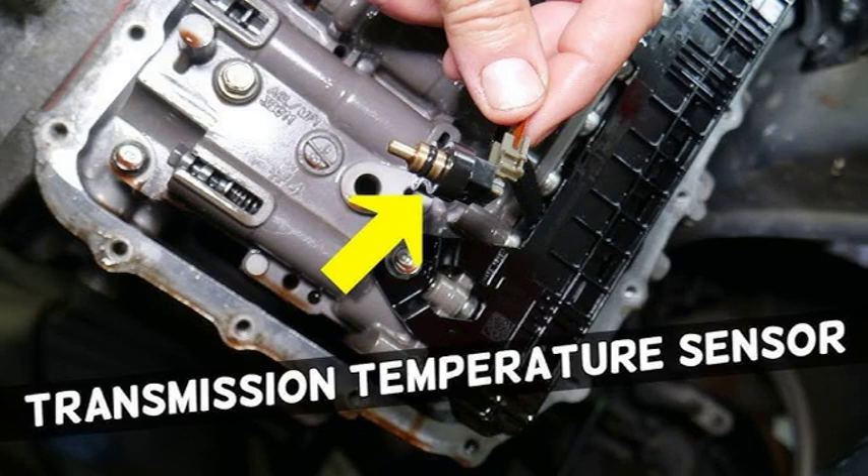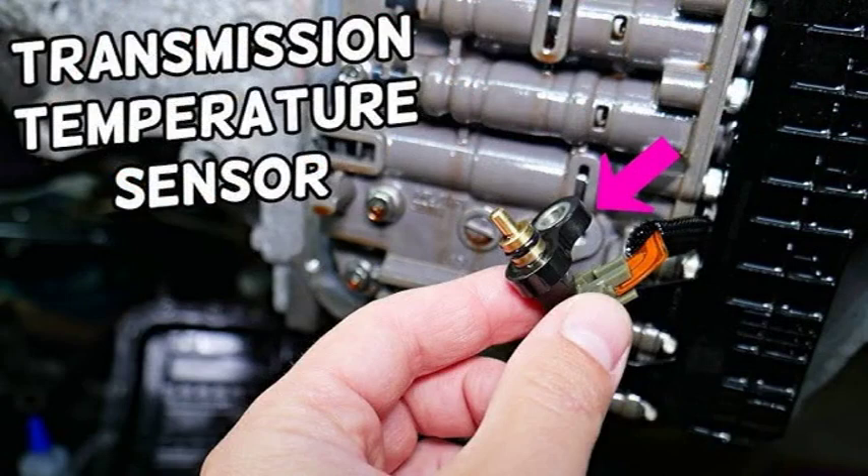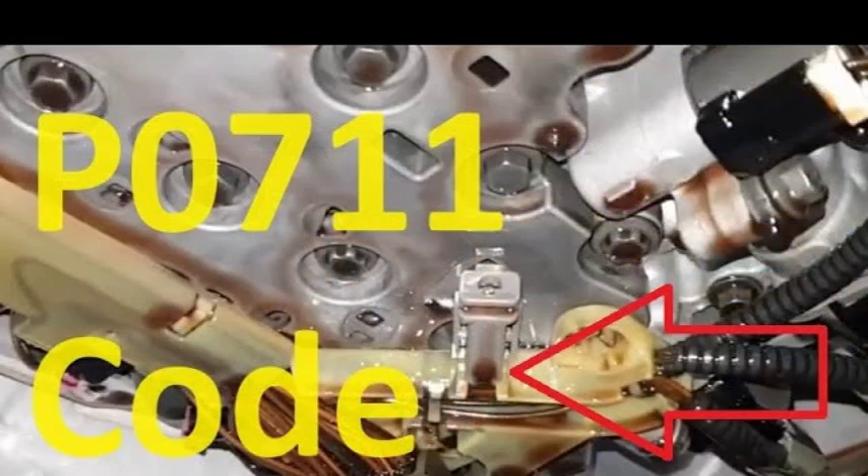Several potential causes can trigger the P0841 code. These include a faulty transmission fluid pressure sensor/switch — the sensor itself could be malfunctioning, sending inaccurate readings to the TCM. Low transmission fluid level can also lead to inaccurate pressure readings. Internal transmission problems such as worn clutches, faulty solenoids, or a damaged pump can affect fluid pressure and trigger the code. Electrical issues like damaged wiring, loose connections, or a faulty TCM can also cause the P0841 code.